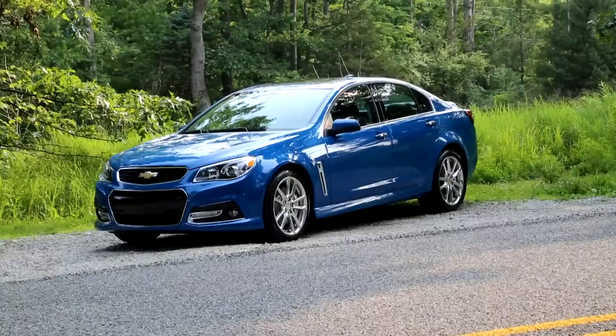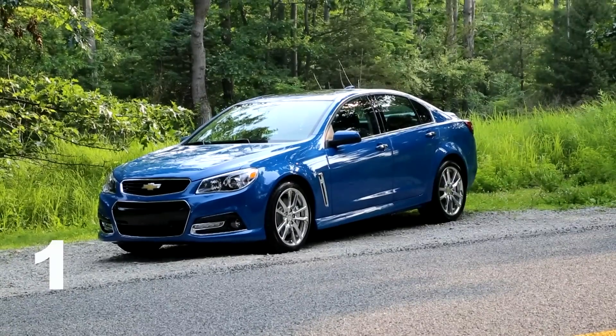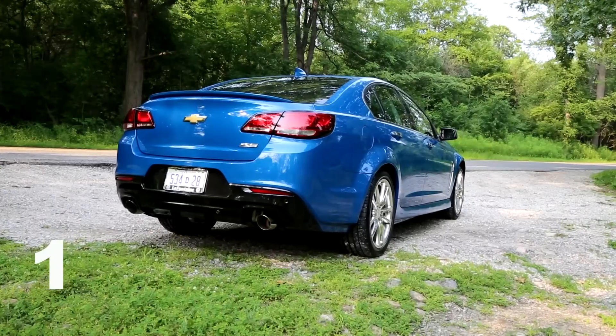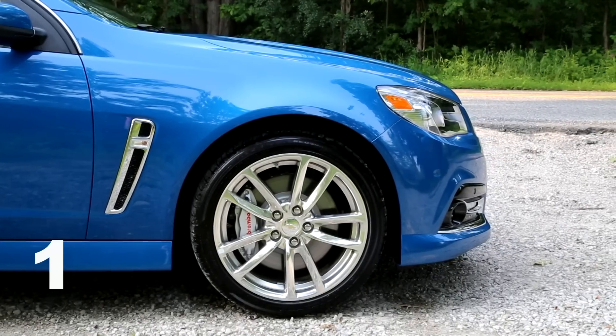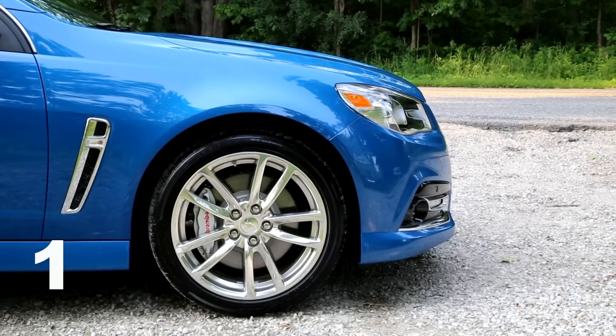After spending the day with the Chevy SS, here are some of the things we hate about it. First, let me talk about the looks. It's not that stunning of a car, honestly. To most people's eyes, it looks like a Chevy Malibu. And it's got too much chrome everywhere. They could have done without that — they could have made it look a little bit more aggressive.